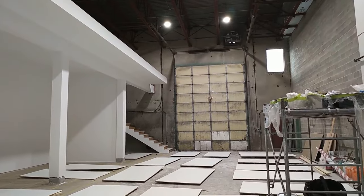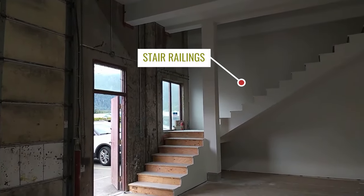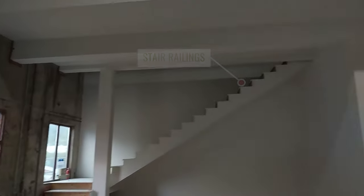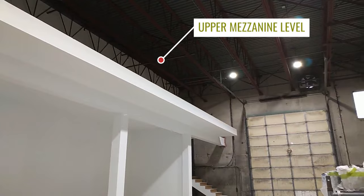Of course we've got doors on either side for access through for vehicles. And we are just looking for the completion of the stair railings, some finishes on there, and of course railings on the upper mezzanine level that will be used for parts storage.